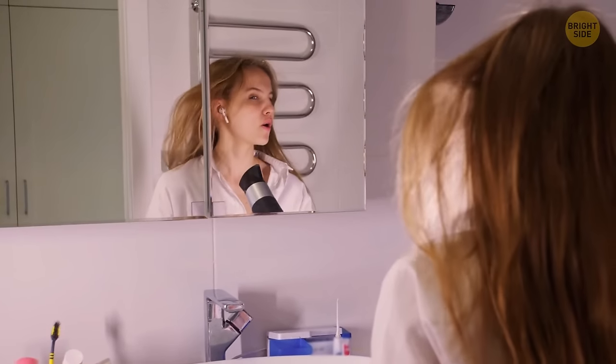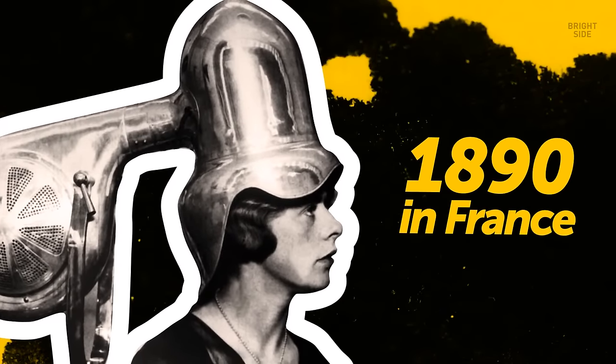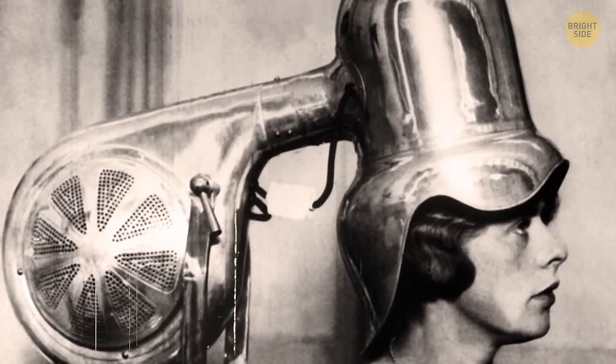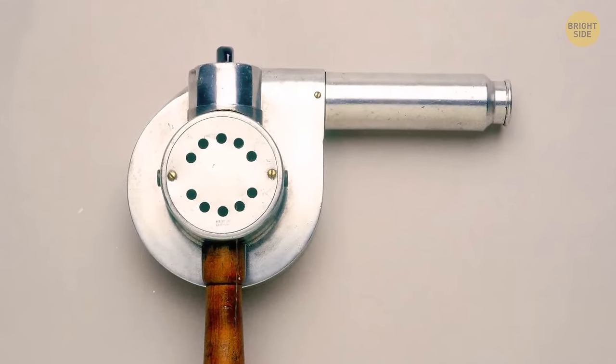You've just washed your hair — time to do some styling. Would you risk putting your head inside this vintage hairdryer? A stationary hairdryer was invented in 1890 in France. Although it looks pretty claustrophobic, it was very popular in beauty salons before the era of portable hairdryers came along.